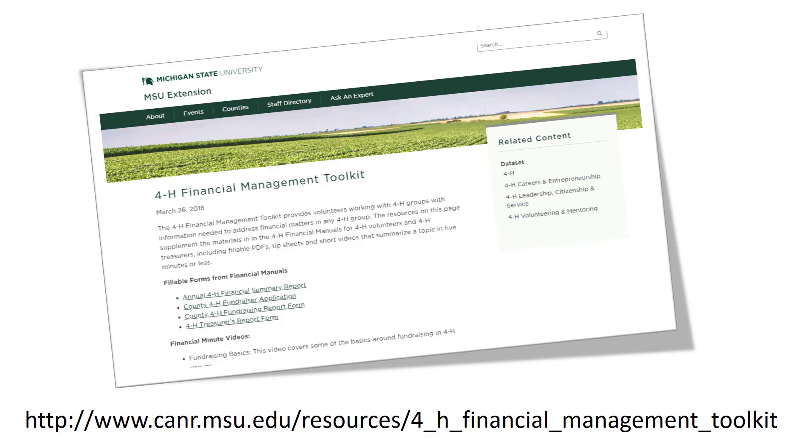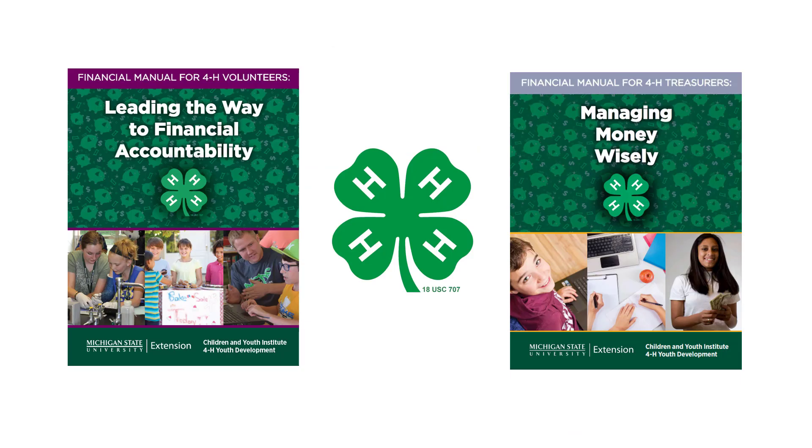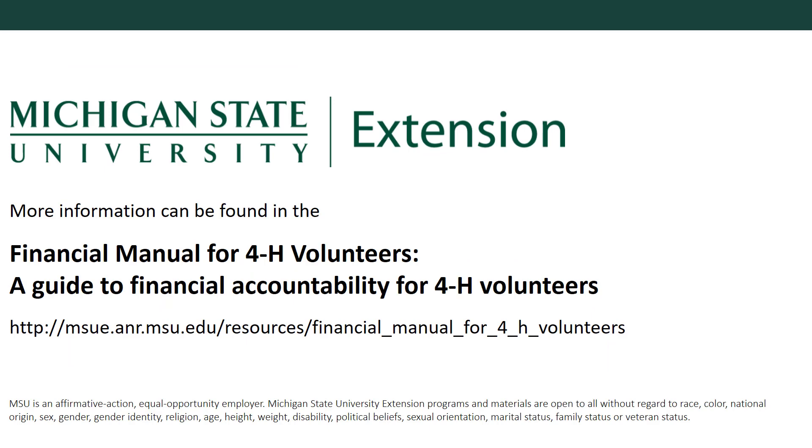A fillable version of the annual financial summary report can be found on MSU Extension's 4-H financial management website. Congratulations, you completed the annual financial summary report. For questions or support, your best resources are the financial manuals for 4-H volunteers and 4-H treasurers, and your 4-H program coordinator. Thank you for watching. This video was brought to you by Michigan State University Extension.